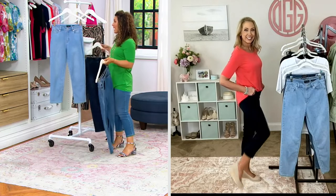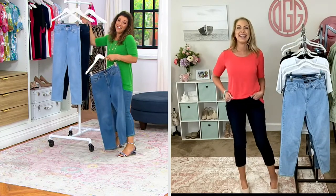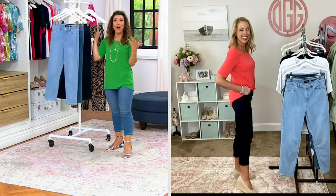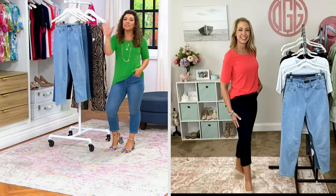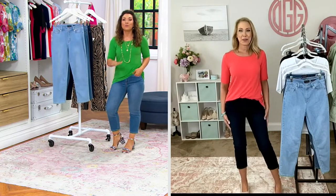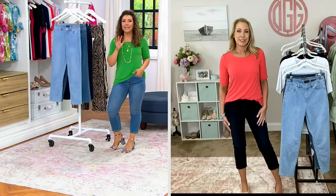Thank you, Susan Graver. Many times I have to buy crop pants to wear as full-length pants in regular, but now in petite, I truly get to embrace a crop, which you do too, because it is so flattering — a universally flattering silhouette. Beth, we'll talk about the style, but what did Susan do that's so different in her stretch denim?